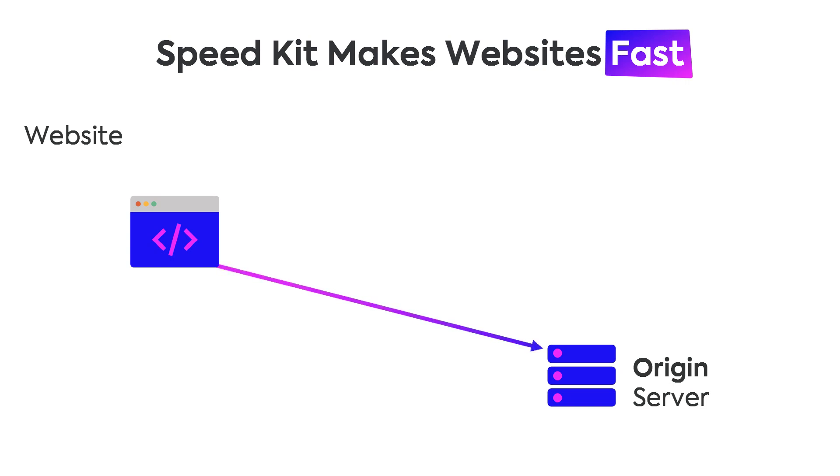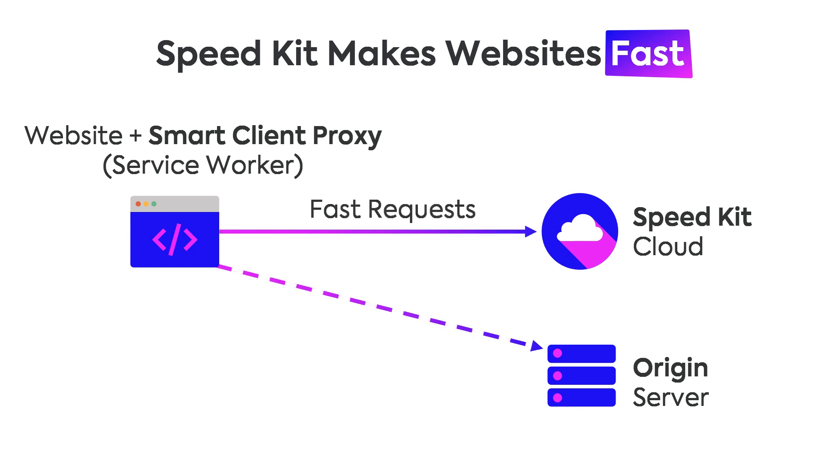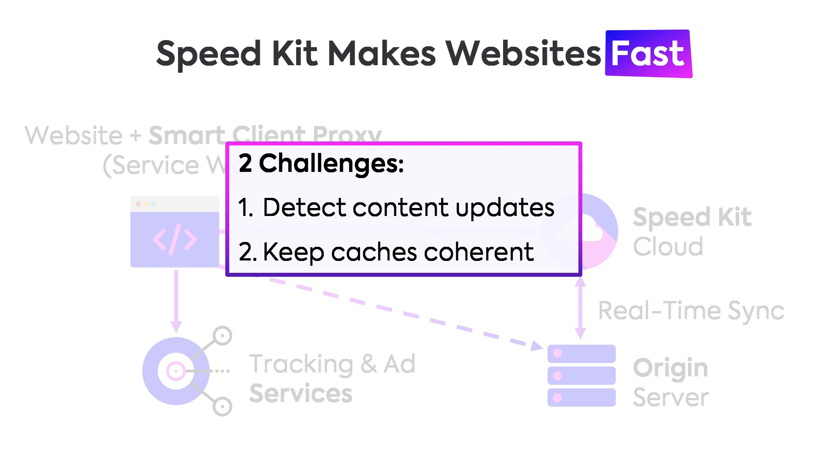When a website loads normally, the browser just requests something from the origin server and waits for the response. With SpeedKit, this is accelerated by a caching infrastructure that exploits CDNs but also local caches in the browser — on the user device. It's different from CDN caching because we also have a smart client proxy within the browser — a service worker process — that can decide whether it's necessary to ask the origin or whether the same data can be delivered faster from our caching infrastructure. We exclude resources we cannot cache, like tracking or ad services, and always ensure our cached data is synchronized with the original content. This comes down to two problems: detecting content updates and propagating those changes to clients.